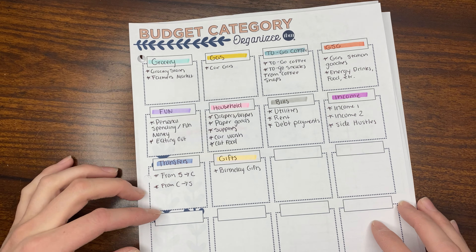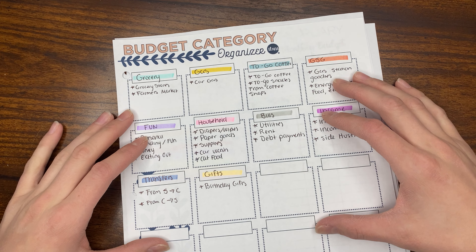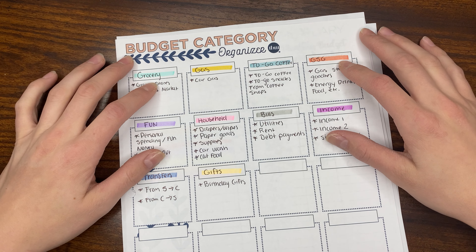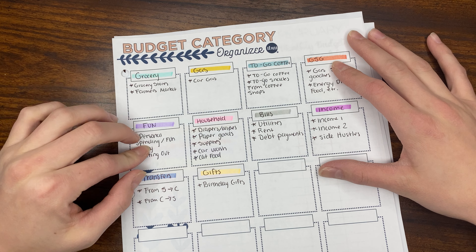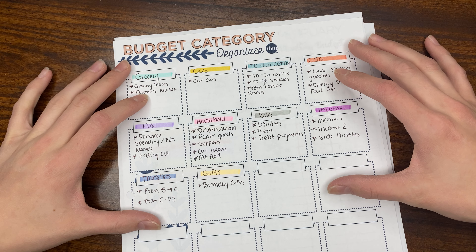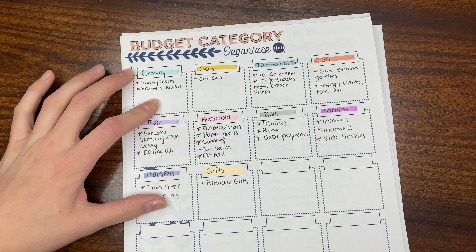This is the first time I've actually filled out the budget category organizer. I've had most of these categories established for tracking my expenses, but I wanted to break them down a little bit more into how I organize my expenses.